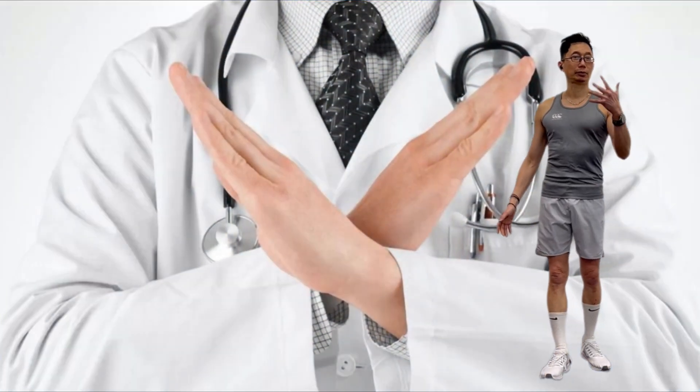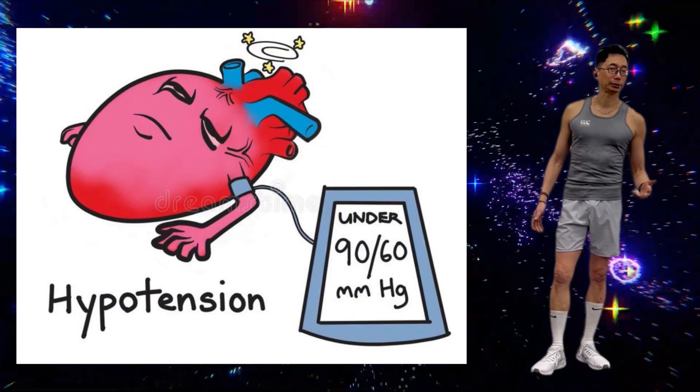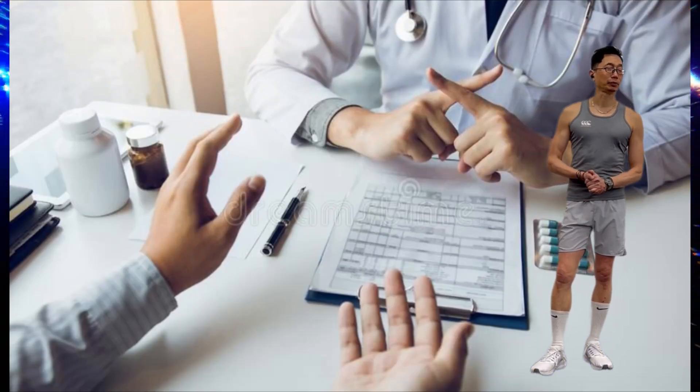Due to the extreme heat, certain people should avoid sauna use of any type, including pregnant women and those with specific health conditions such as low blood pressure and heart conditions. As with anything, it is always wise to consult your medical practitioners before beginning sauna treatments.